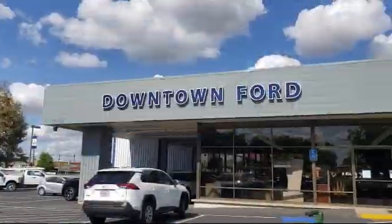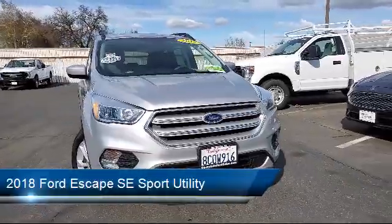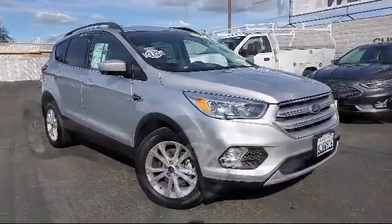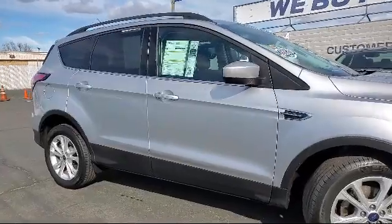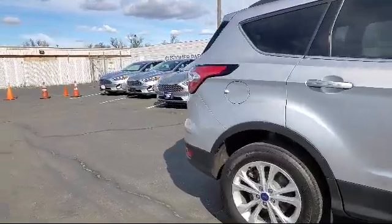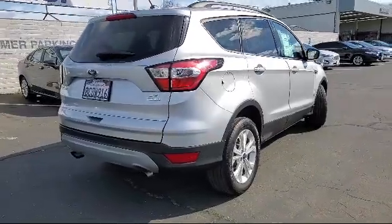Welcome to Downtown Ford, and here's a look at another one of our great vehicles from our inventory. It comes equipped with a tire pressure monitoring system, keyless entry, fully automatic headlights, heated front seats, Sirius XM satellite radio, roof rack, alloy wheels, rear view camera, steering wheel controls, heated unique cloth front bucket seats, and has less than 45,000 miles on the odometer.